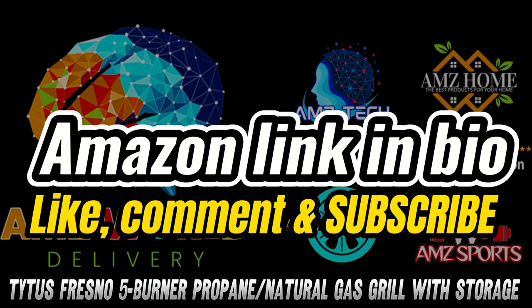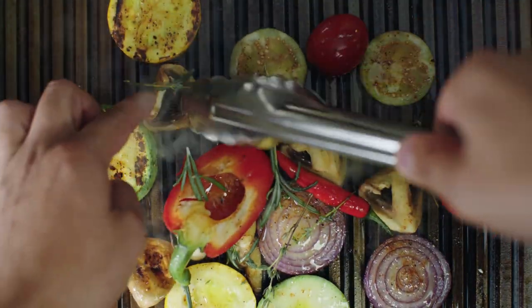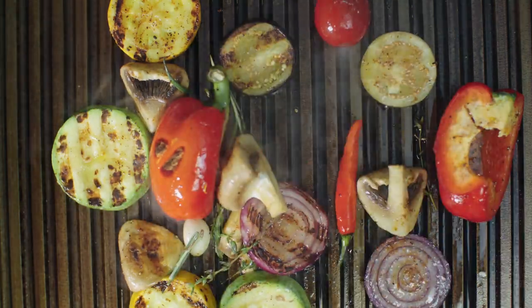Ladies and gentlemen, fire up your outdoor cooking dreams because today we're featuring the absolute beast of backyard entertainment — the Titus Fresno 60,000 BTU Island Grill.